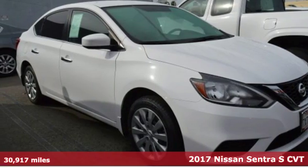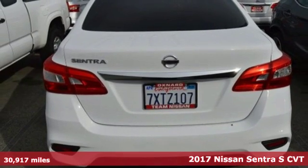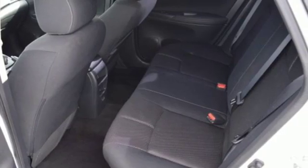It's a 2017 Nissan Sentra. Who says your commuter car has to be a commuter car? Upgrade your drive with this Sentra, plus it offers an exciting list of features.